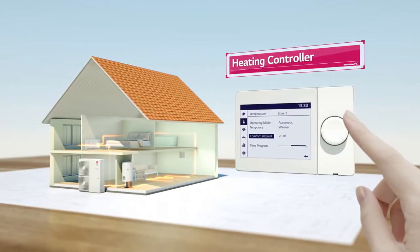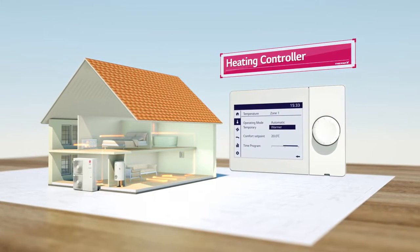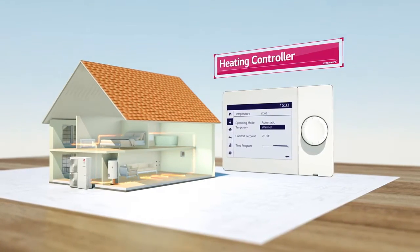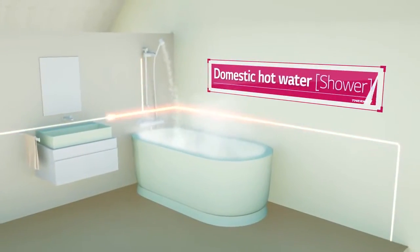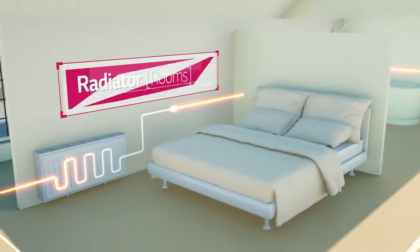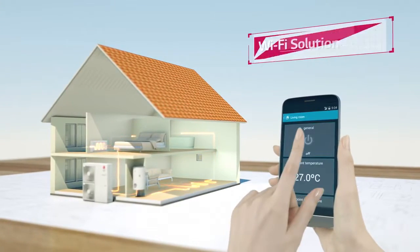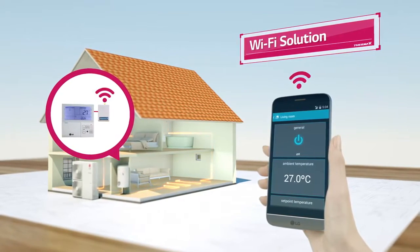You can control the heating system by using a controller that is exclusively used for heating. With LG's heating controller, you can warm your whole house by using 3 heating methods: floor heating, domestic hot water, and radiator. Actualizing a wireless solution, you can also control the product remotely by simply using a smartphone application.